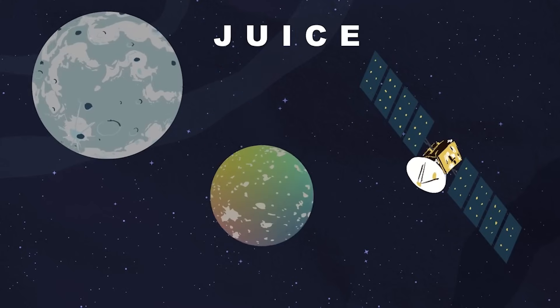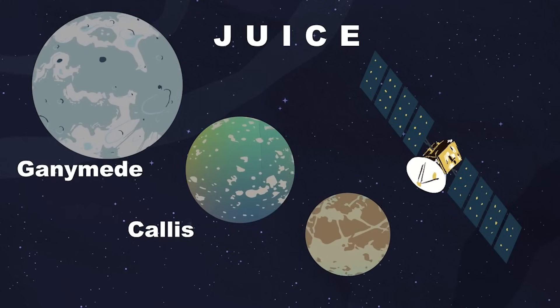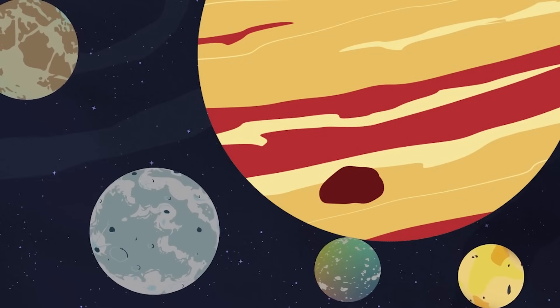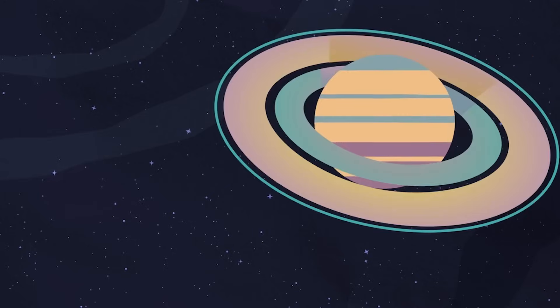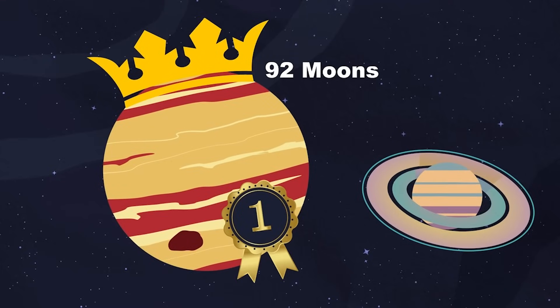The European Space Agency, also called the ESA, plans to launch a spacecraft to explore Jupiter in the coming days. The Jupiter Icy Moons Explorer spacecraft, aka JUICE, is expected to launch and will explore three of Jupiter's moons: Ganymede, Callisto, and Europa. Orbiting Jupiter are 12 additional new moons, bringing Jupiter's total moon number to 92. Jupiter reclaims the title of the most moons in the solar system, from Saturn's 83 moon count.